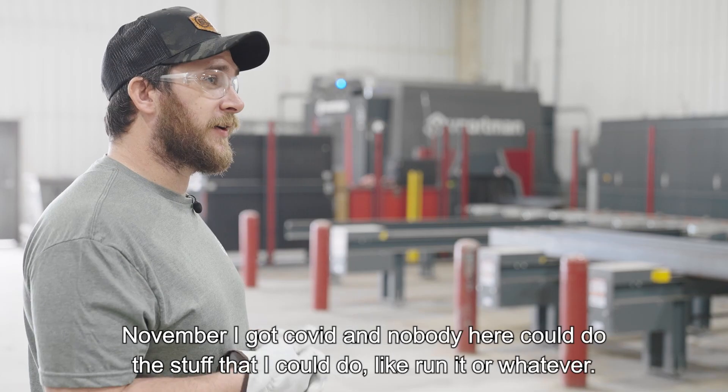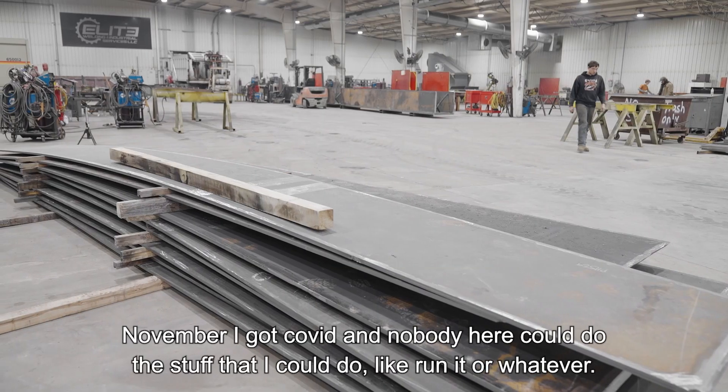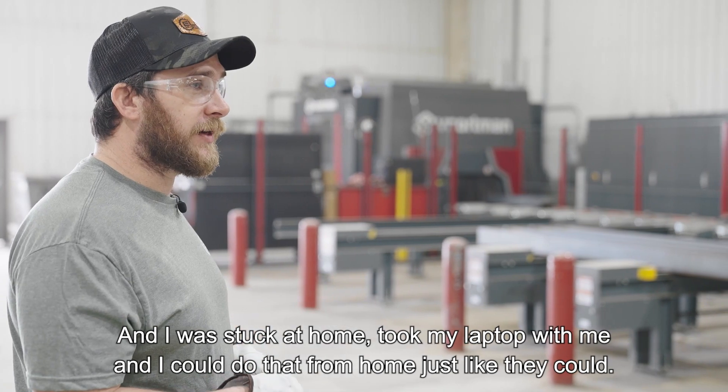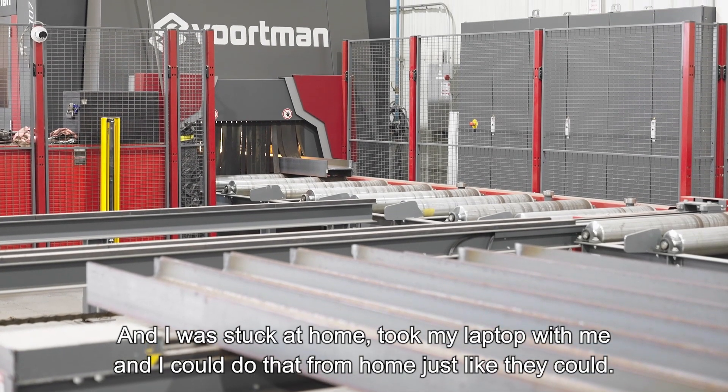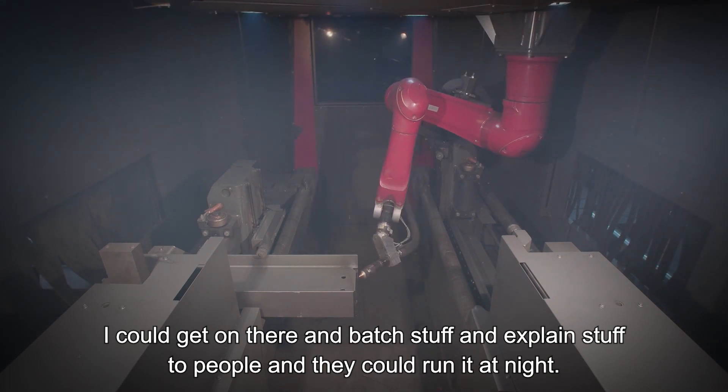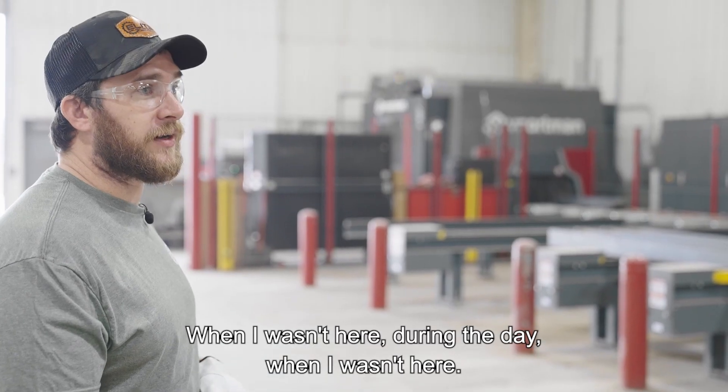In November I got COVID, and nobody here could do the stuff that I could do — like run it or whatever — and I was stuck at home. I took my laptop with me, and I could do that from home just like they could. I could get on there and batch stuff and explain things to people, and they could run it at night or during the day when I wasn't here.